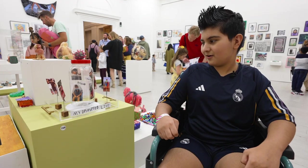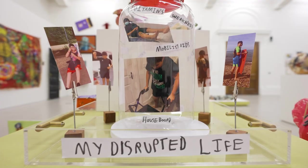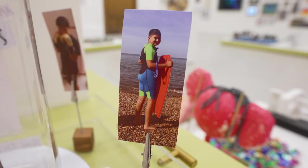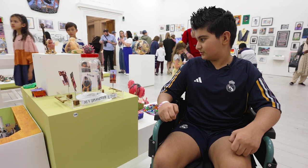I did this artwork to show about Long Covid. In the jar it shows me being trapped inside by Covid, and then on the outside it shows me walking and being able to run and do all the things I wanted to do.